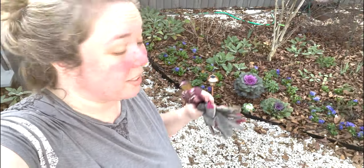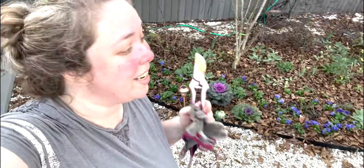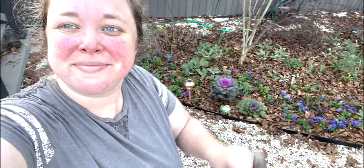Unlike the cute YouTube girls, I am always a hot sweaty mess when I'm done working outside — even in December. It's 80 degrees today, y'all, so I'm going to go take a shower and I will see y'all for the December garden tour next week. Bye!